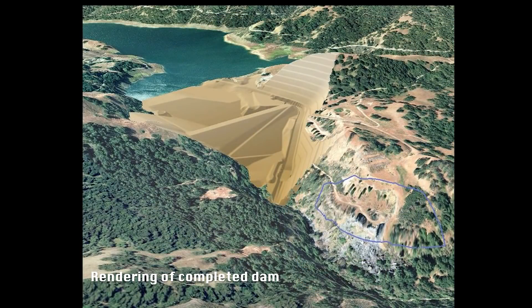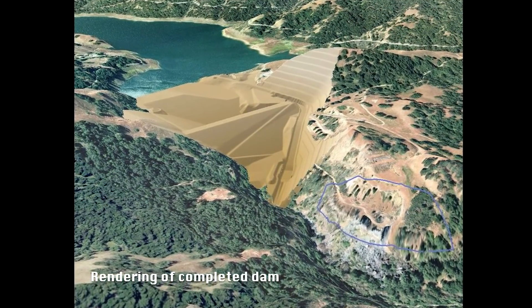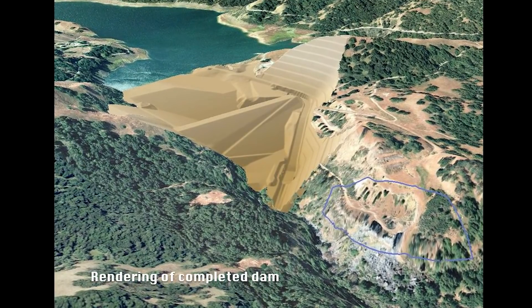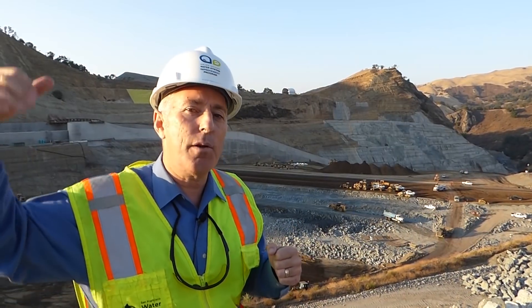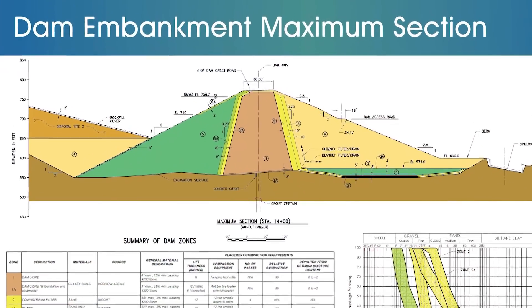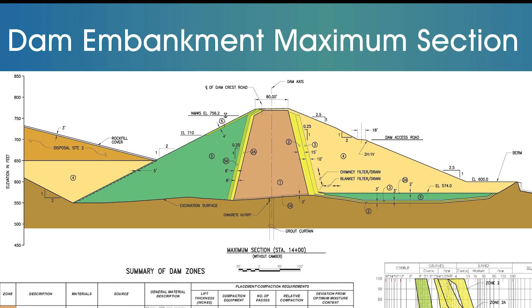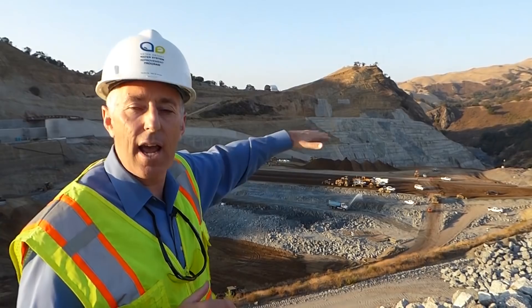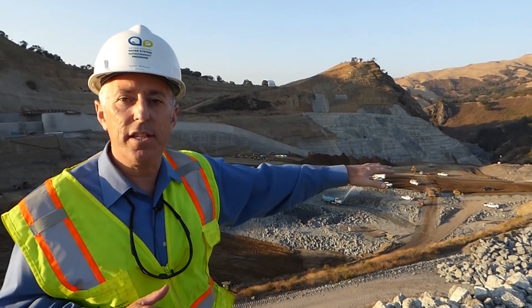The Calaveras Dam replacement project is the largest project in the program at $810 million. In the future, if the city decides to expand the capacity of the reservoir, we could actually raise the new dam about another 150 feet, which would essentially quadruple the size of the reservoir to nearly 400,000 acre-feet. The design was conceived such that this could be done without having to deconstruct the existing dam prior to the raise in the future.